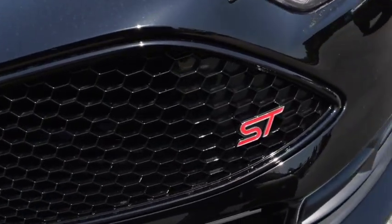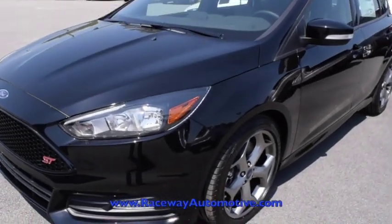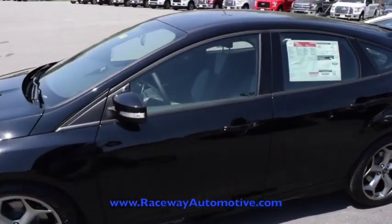It has active grille shutters, dual exhaust system, fog lamps, and ST badging throughout.